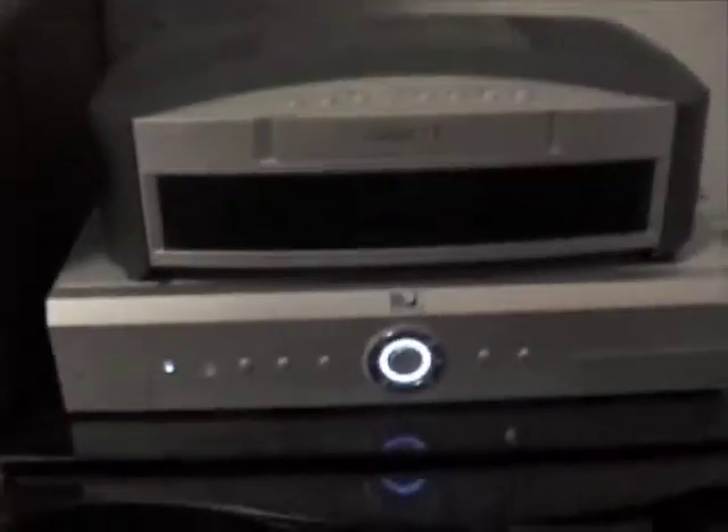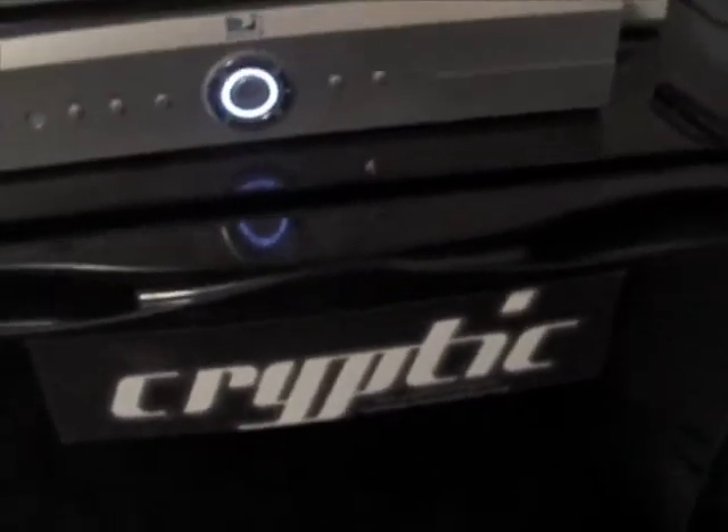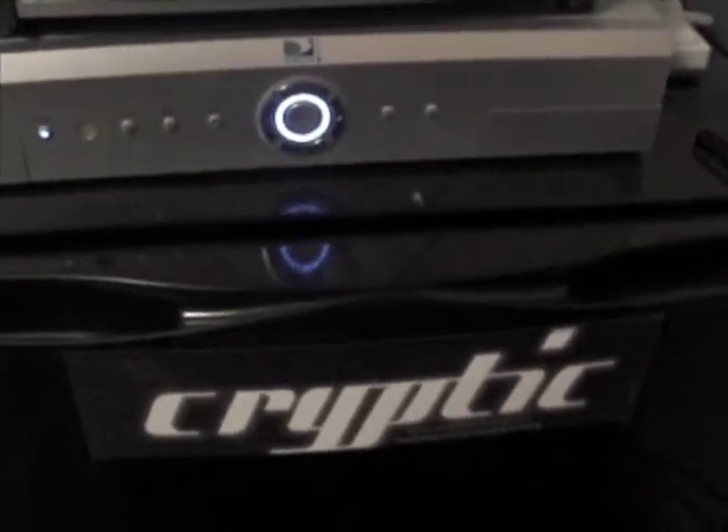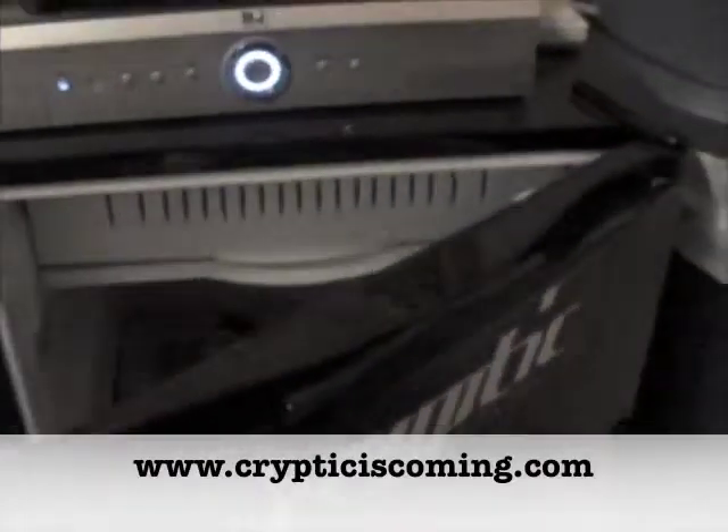So there we got the DirecTV DVR — love it. Here we got a fridge. You'll see this in my room quite a bit: Cryptic, it's the name of a local band. Check them out at www.crypticiscoming.com. They're very good. I met them at school.